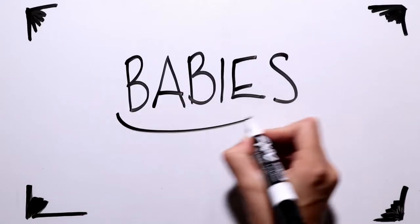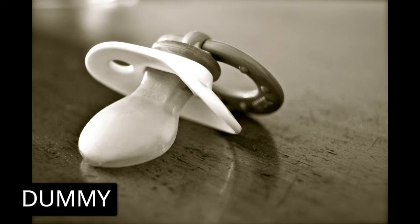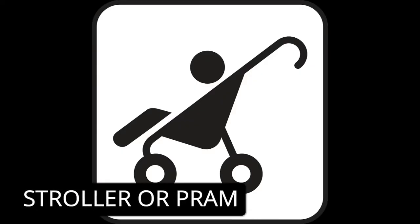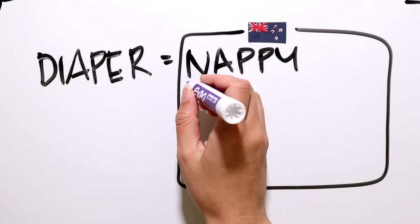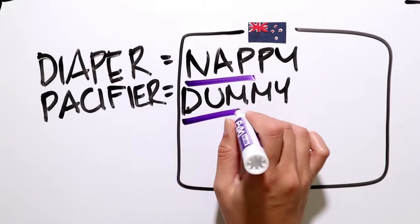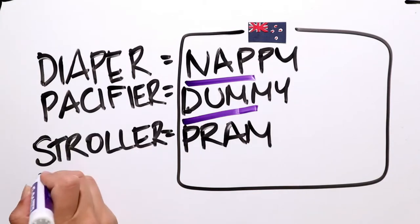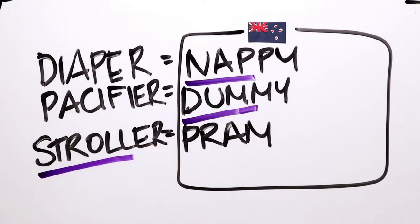And now babies. A diaper is a nappy in New Zealand. And even though they're not technically clothing, it's helpful to know that a pacifier is a dummy, and strollers are often called prams as well. Nappy. Dummy. Stroller. Remember, no R sound at the end. Pram.